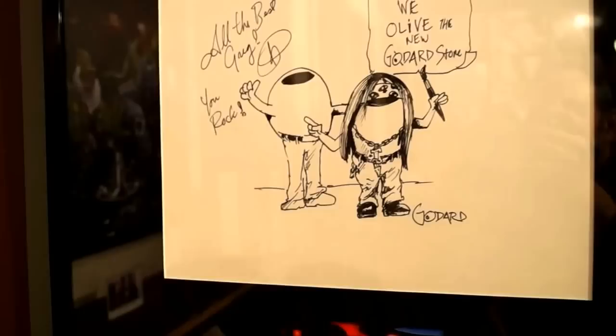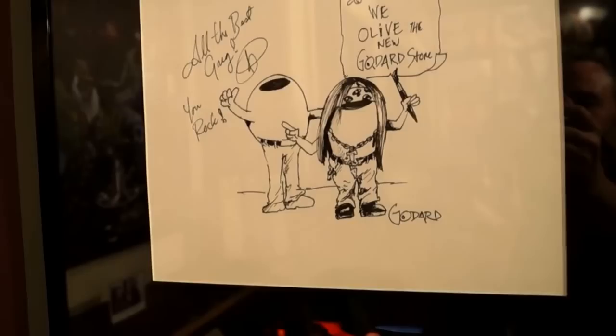And then you've got of course the 19th Hole piece right there. Just a look inside our gallery today. There's the piece of Michelle and I that Goddard drew me for getting this gallery open — he gave himself all the hair in that piece. We all have the new Goddard store. That's me and Goddard as olives. Pretty cool, huh?